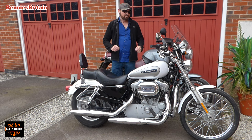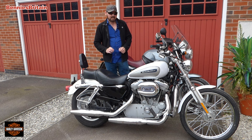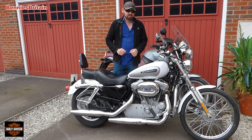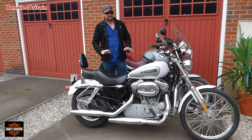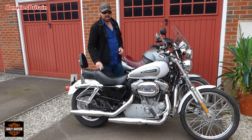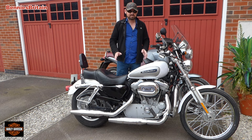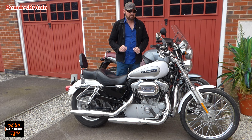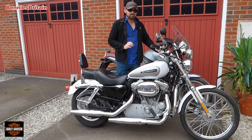So here we have it. This is a 2009 XL 883C. Now my friend says that the XL stands for extra light, and that is totally wrong because this bike is actually about 40 kilograms heavier than my BMW, if you can believe that. But the center of gravity is in a different place and the seat's lower, so maybe it's going to be a bit lighter to ride. This is the XL883C and the C stands for custom.